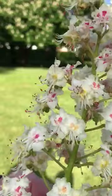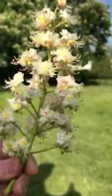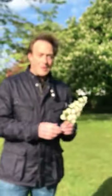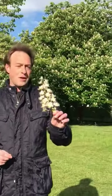I just think, how beautiful is that? So maybe next time you're in the park and you walk past one of these horse chestnut trees, maybe just have a little look at how beautiful these flowers are. Hope you're all doing well and hope to see you soon. Bye bye.